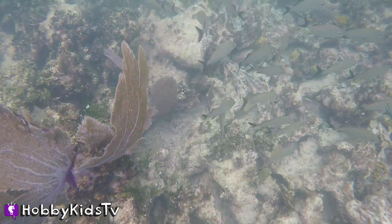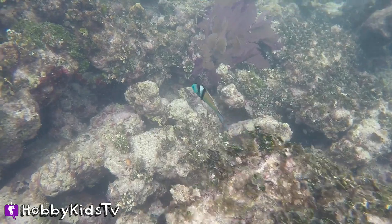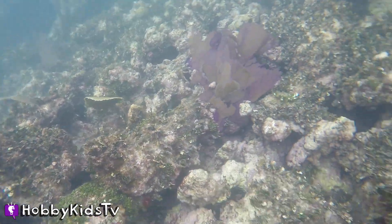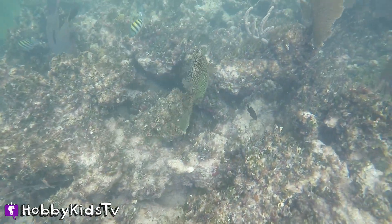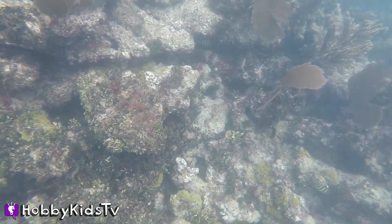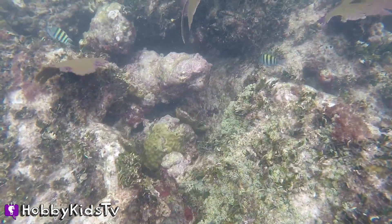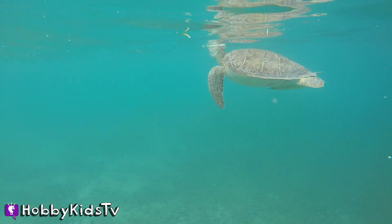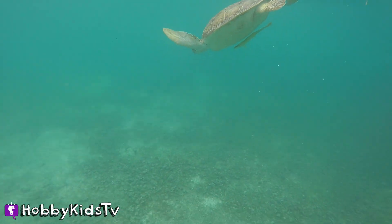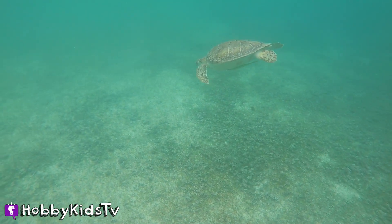I'm going to go swim with the fishes. Man, that's a lot of fish. How do you ever find them? Are you Dory? No, but you sure are bright and beautiful. Hey, Mr. Puffer, where are you going? Don't puff up. Look at all these fish, and the coral is so beautiful. It's amazing what goes on under the ocean. And of course my favorite, just like me — a Sea Turtle.